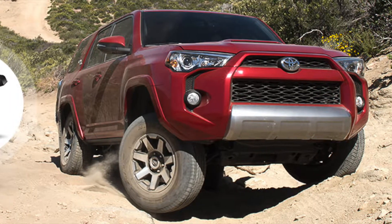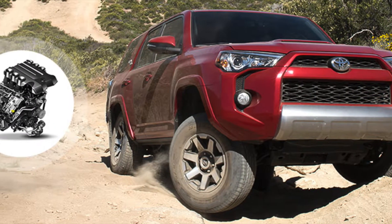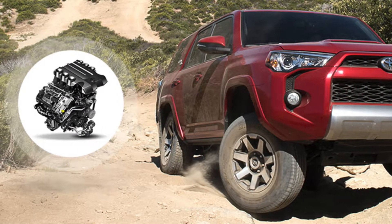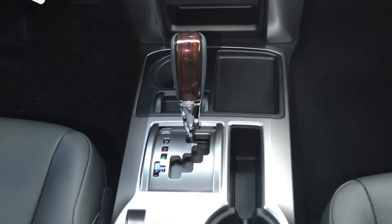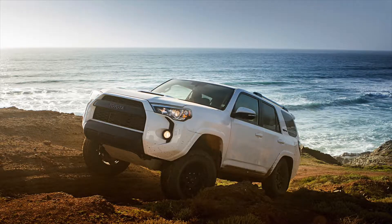Part of what makes this Toyota SUV so capable is the 4.0L V6 engine. This standard engine can pump out over 270 horsepower and 275 foot-pounds of torque. The 4Runner also comes standard with a 5-speed automatic transmission. If you're looking for the ultimate off-roading performance, you want to opt for the part-time or full-time four-wheel drive with active traction control.